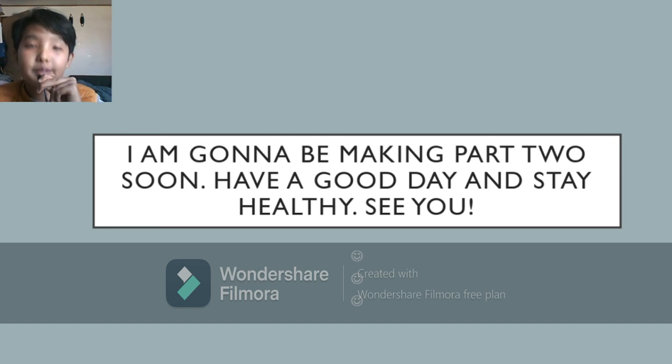I'm going to be making a part two soon. Have a good day and stay healthy. See you!